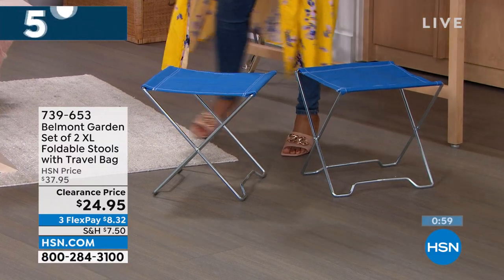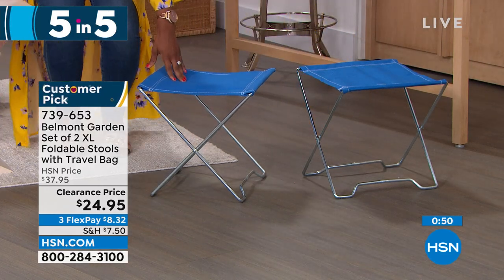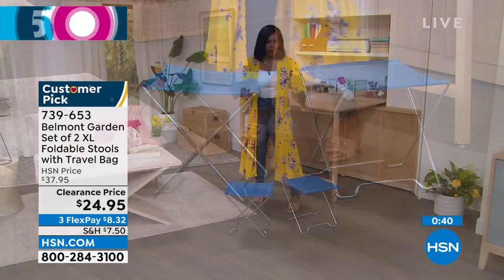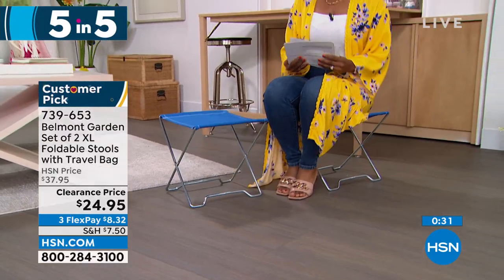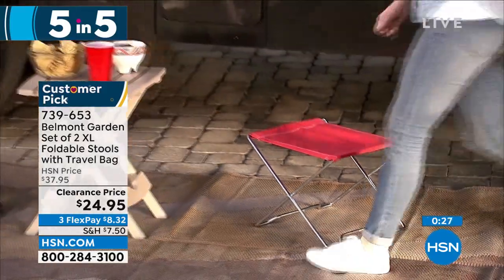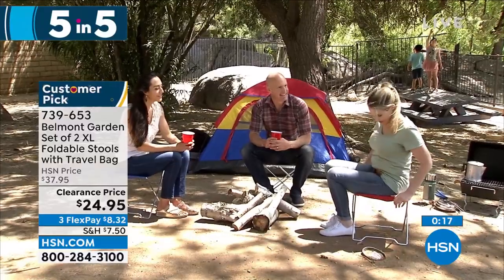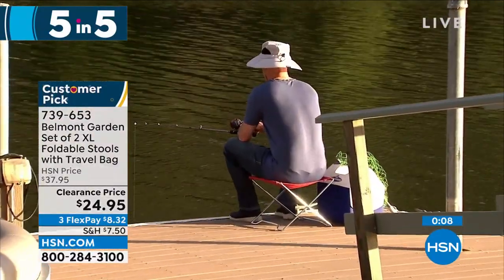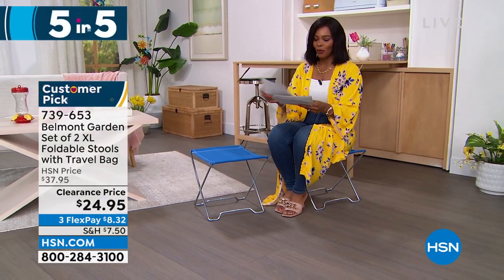Next, Belmont Garden brings a set of two extra-large folding stools. There's always that time when you go to the park, a soccer game, or the beach and wish you had somewhere to sit that didn't involve the ground. These are great — and they're not always a chair if you don't want them; they could be a little table or surface. Fold them up and keep them in the back of your car. They take up no space when not in use. Item number 739-653. Choose either blue, teal, or red.